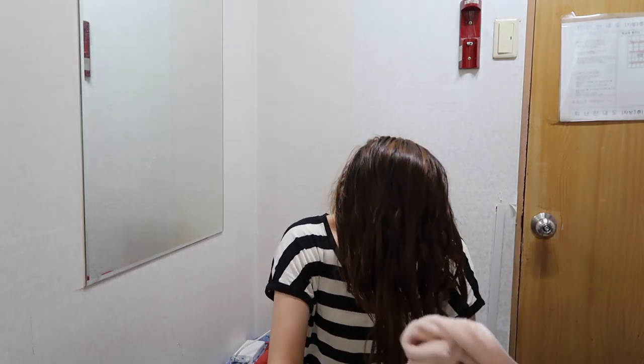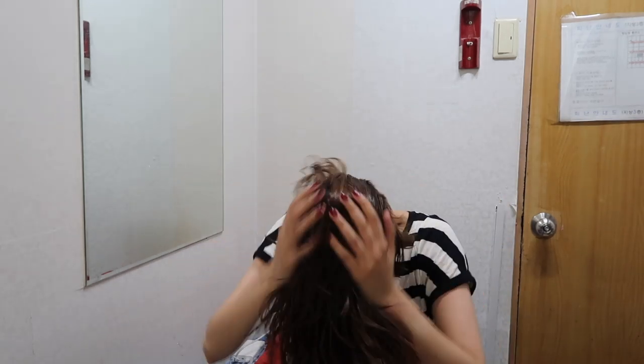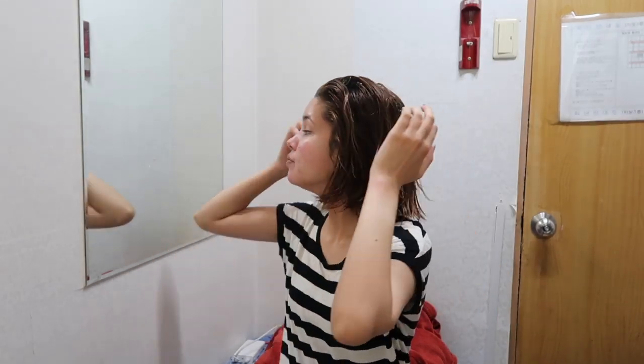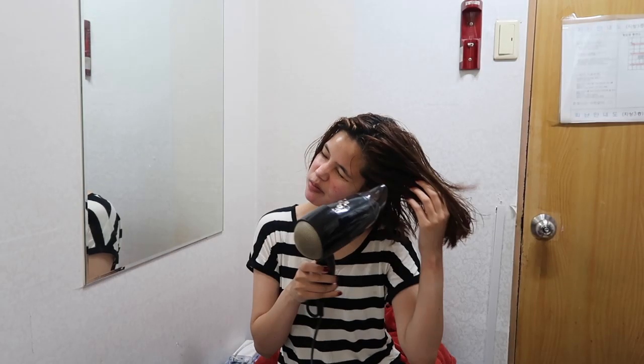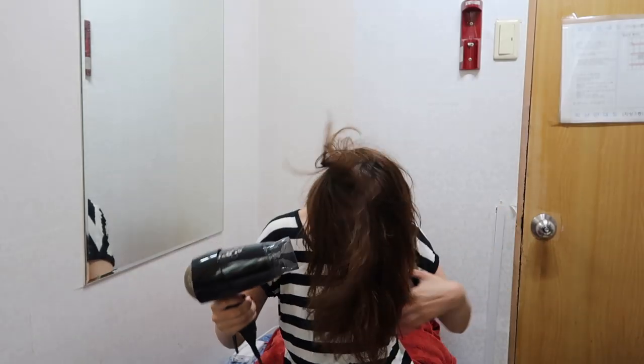Now it's time to dry my hair. First I apply heat protector and hair mask because it makes my hair really shiny and protects it from heat. Then I dry my hair using a dryer I got from India — it only takes about five minutes because I have short hair.